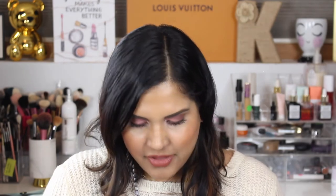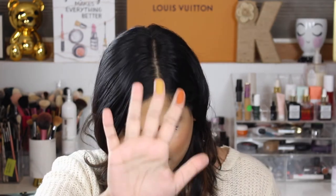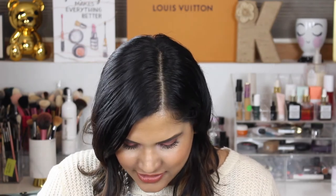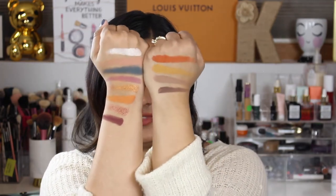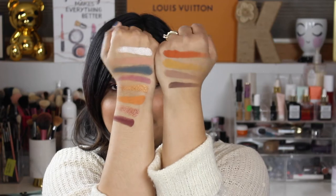Now I'm going to swatch the last row. First is Throwback Thursday — oh my god. Then MOTD, which is Makeup of the Day. I love a good mustard! Ride or Die is a cool tone crease shade, and Dark As My Soul is a beautiful chocolate brown. These are so buttery — so pretty!